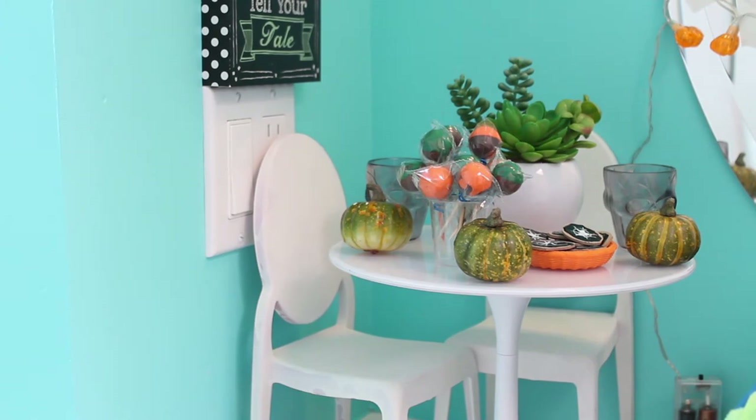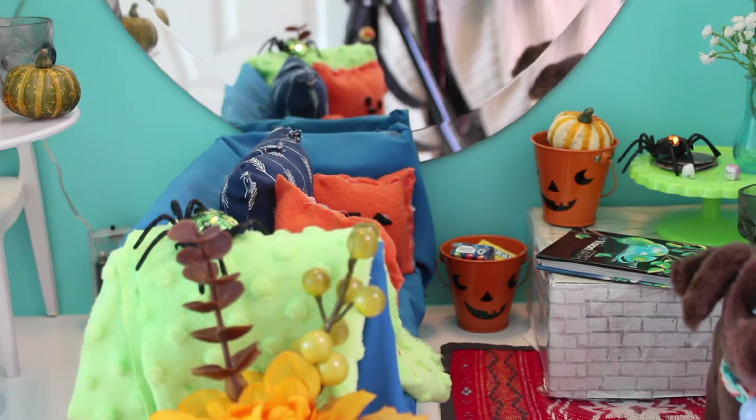Let's start out by doing a little overview of the room. Peep the camera strap.